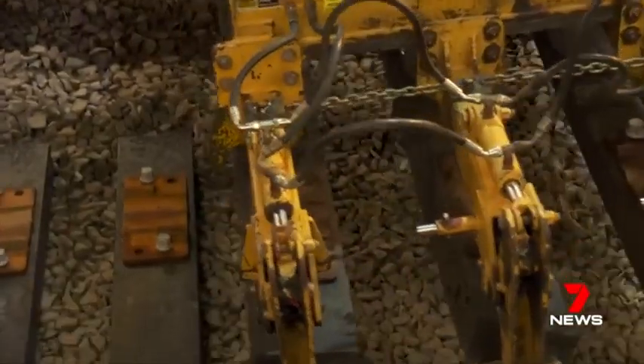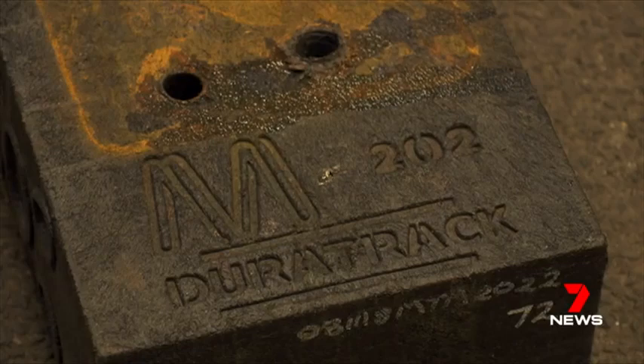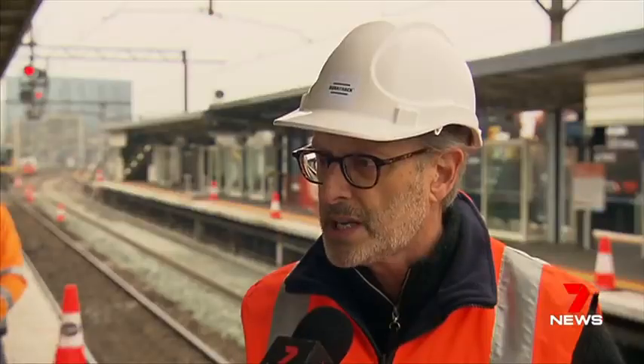Timber sleepers have a lifespan of up to 15 years. Plastic can last 50. All our experiments to date and all our testing and trialling over the past five years have shown that it's not affected by the environment.